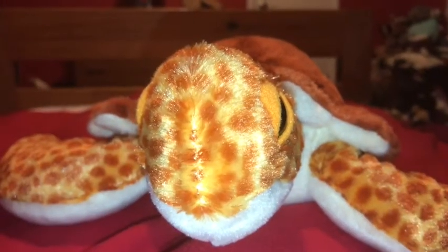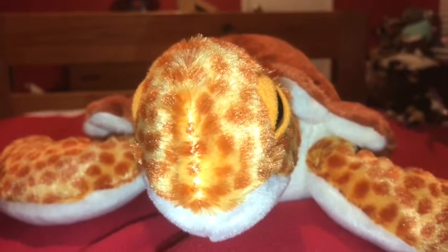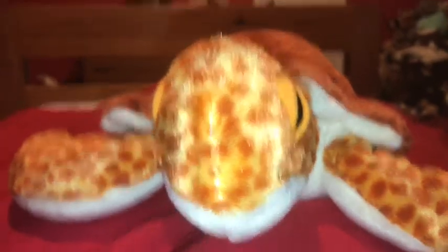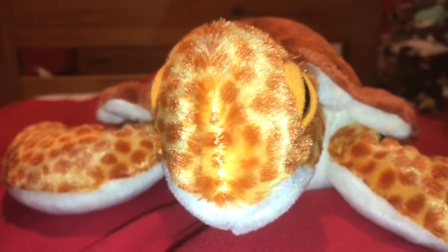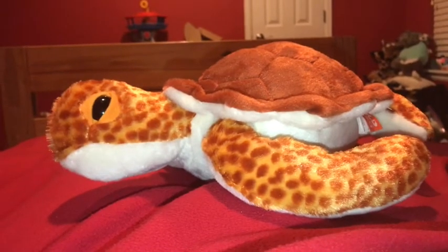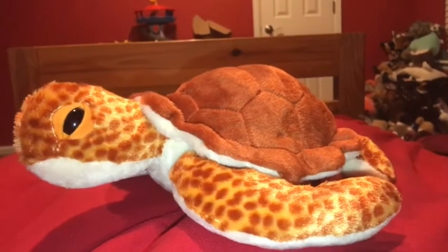Okay, time for the rating! I rate this Wild Republic Loggerhead Sea Turtle a 10 out of 10. I recommend anybody getting this animal if they like sea turtles, reptiles, and sea animals. The Loggerhead Sea Turtle is the largest soft-shelled sea turtle in the world. I hope you enjoyed that video.